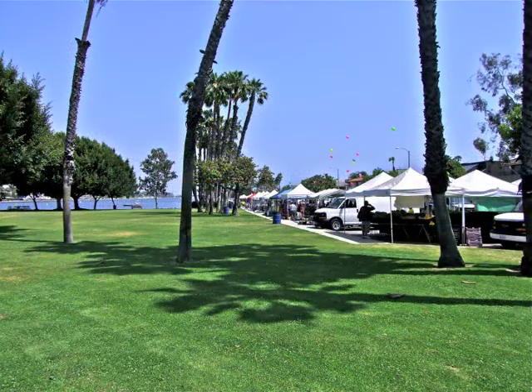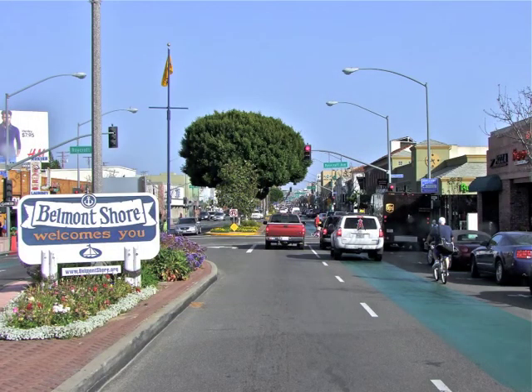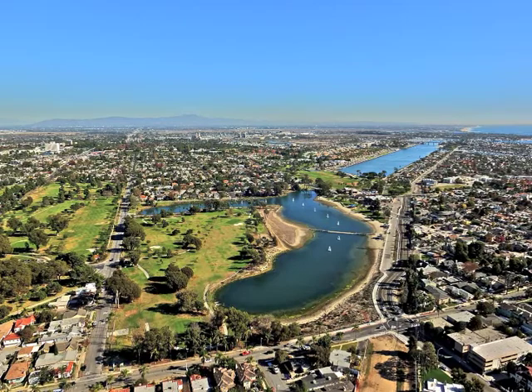golf courses, concerts in the park, the university, the new 2nd and PCH, Belmont Shore shops and restaurants, the airport, bike paths, walkways, marinas, and the beach.